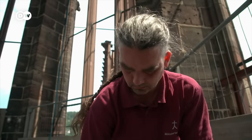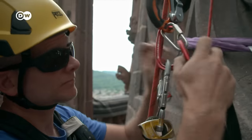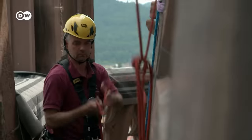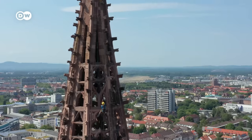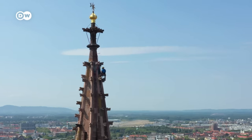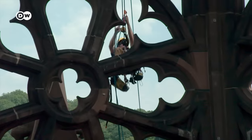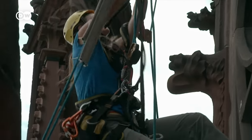Every year, the stonemasons have to climb up the tower to ensure that none of the crumbling stone fragments land on the market on Minster Square, from a height of more than 100 meters. A Gothic cathedral is essentially a mountain of sandstone. And like every other rocky crag, it is eaten away by erosion. The more Gothic it is, the more delicate its details — but the more delicate, the more vulnerable. Cathedrals like the Freiburg Minster are never-ending construction sites.